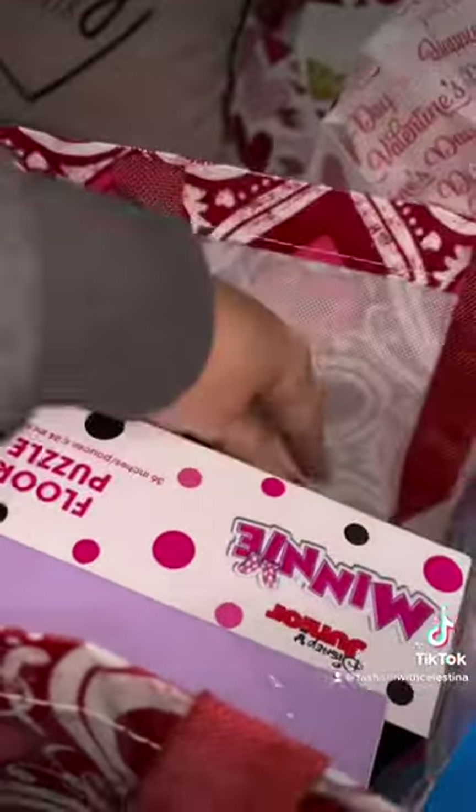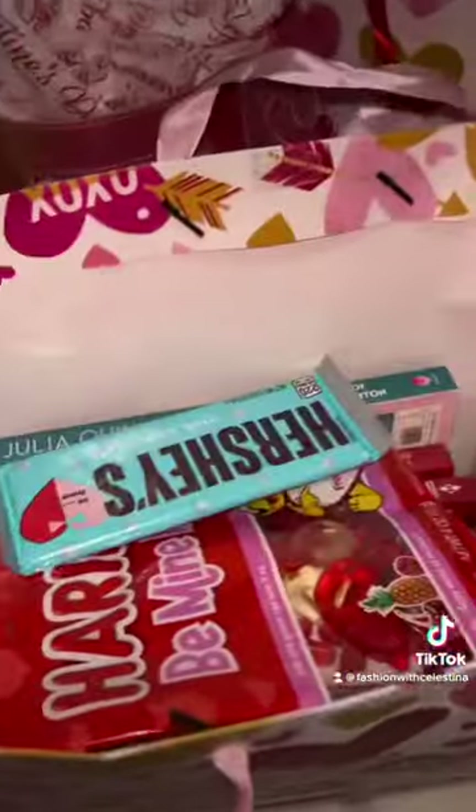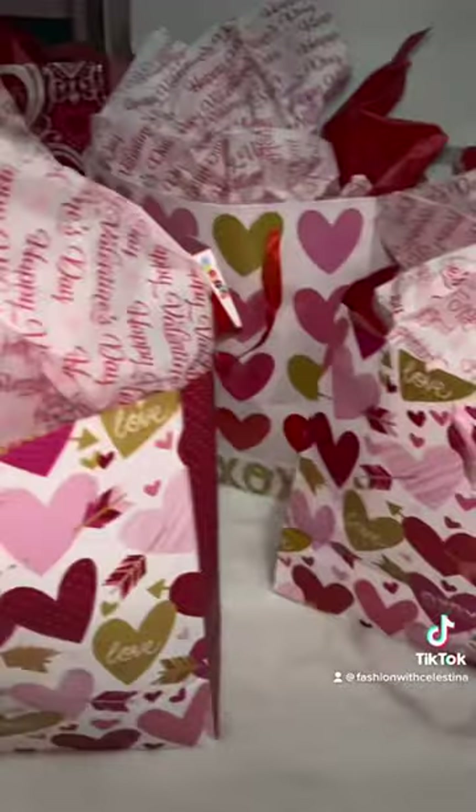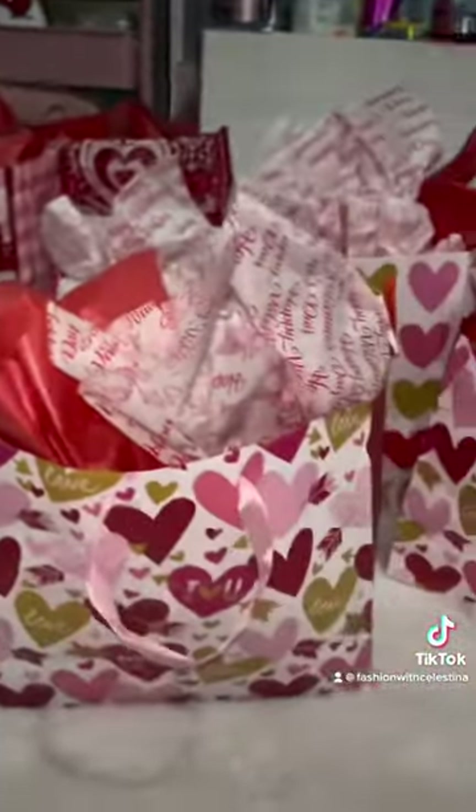For my toddler daughter I got her a puzzle and also these little Frozen Little People figures, and candies and more candies, two Hershey bars, and the KitKats as well with the little lips. For mom I got another Hershey bar and a big thing of chocolates. So yeah, that's everything — these gift bags are finally done. Exhausting!